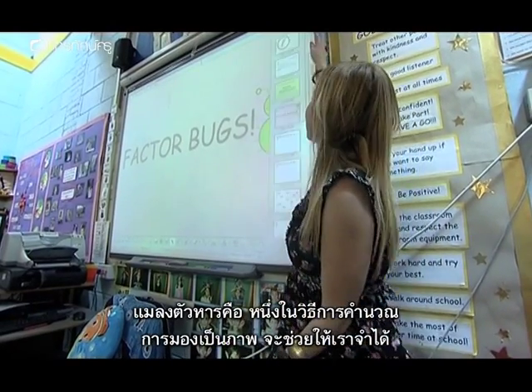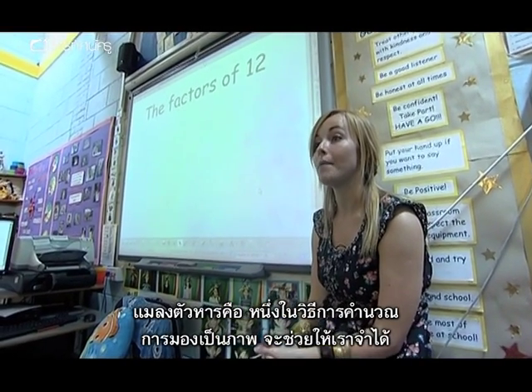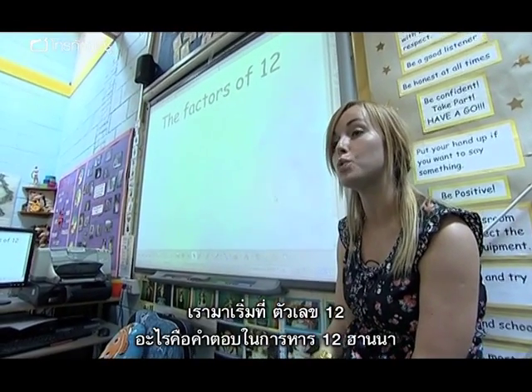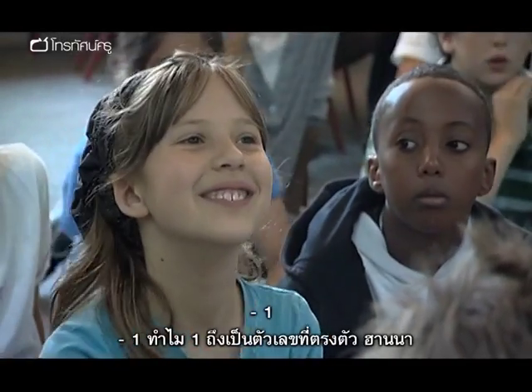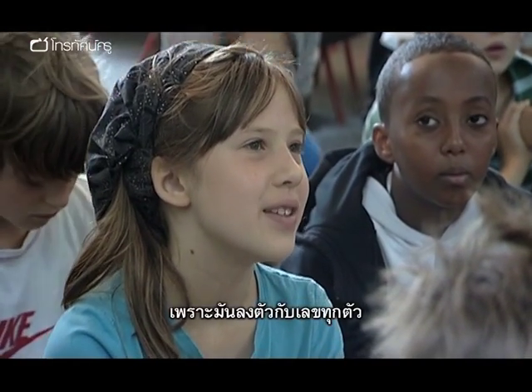Factor bugs are a way of working out the factors of a number and seeing it visually, so it helps us to remember them. We're going to start with the number 12. What are the really cheeky answers for the factors of 12? Hannah? 1. Why is 1 a really cheeky number, Hannah? Because it goes into everything.